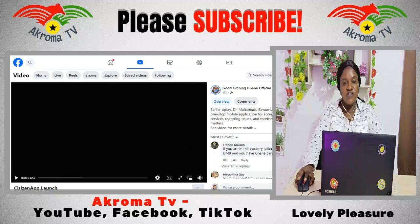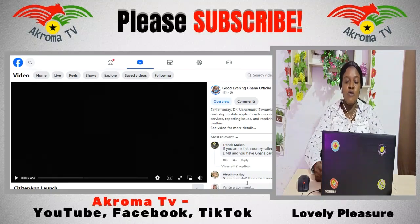Hi, lovely people of Ghana. It is your Nigerian commentator, bringing you political news on the channel Informative. Just for the love Dr. Bawumia has for the people, he is just being committed to beautifying the life of everyone in Ghana. Dr. Bawumia unveiled the Citizen App, a one-stop mobile application for accessing various government services, reporting issues, and receiving real-time updates on public matters.